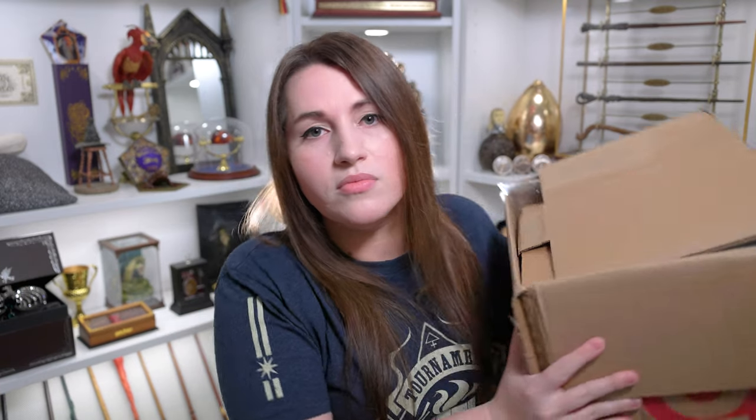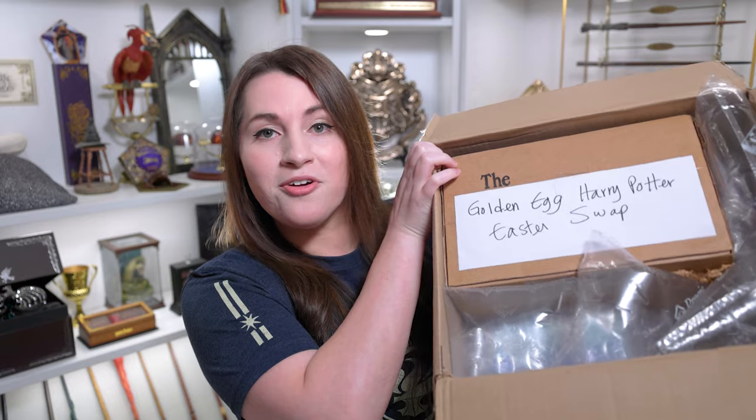She taped this box up well. I love that when you open it, she has cardboard in here so I have no idea what's inside, which makes it even more mysterious. You can see on top, now that I've removed that piece of cardboard, it says Golden Egg Harry Potter Easter Swap. Inside the big box there were two other boxes — one mystery box and a wizarding trunk box.